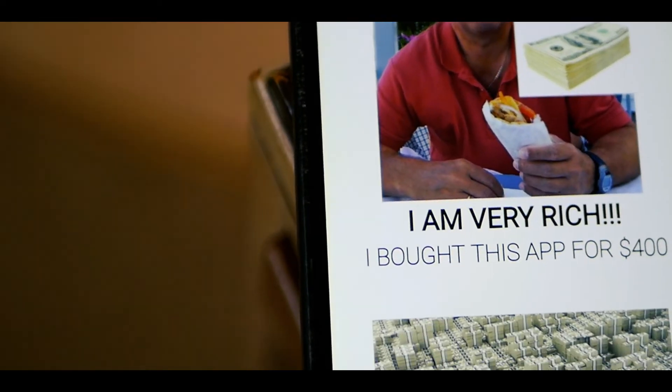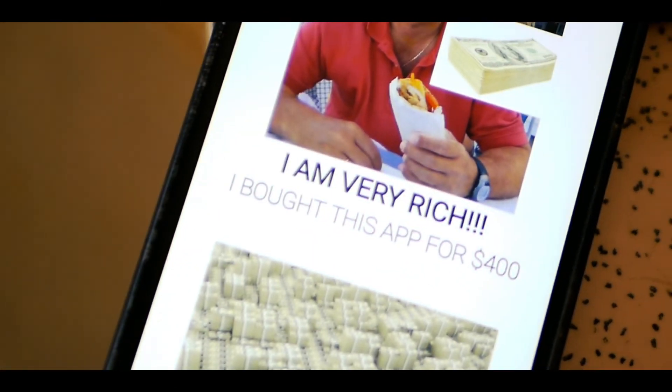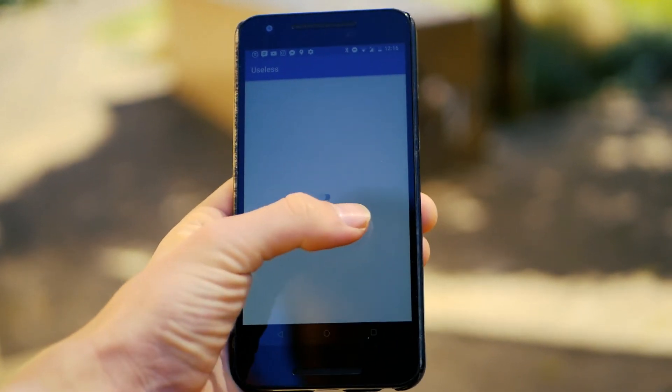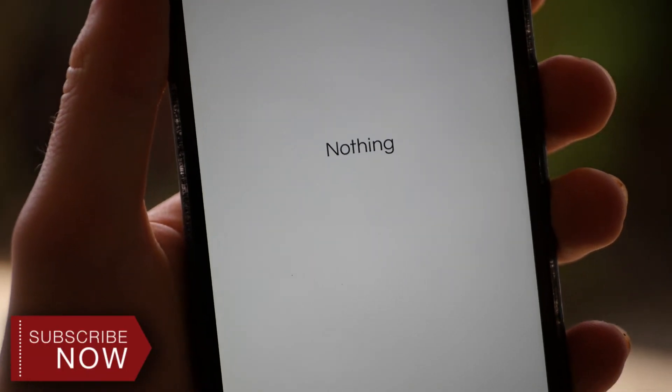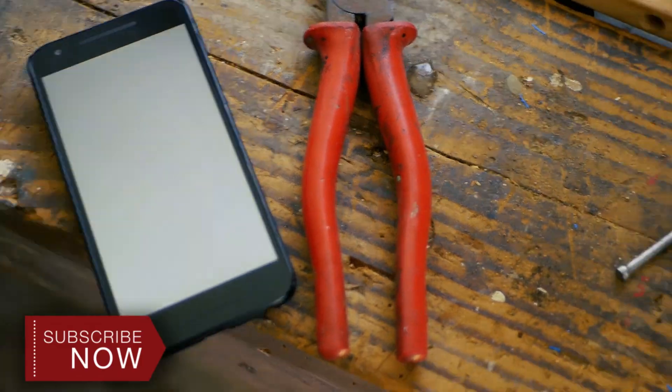Thank you for watching this list of the top 5 worst and most useless apps on Android. I don't mean to crush any app creators' dreams — I just made this video to identify those apps which are very different. All the links to the apps featured in this video will be in the description. If you found it interesting, then please subscribe and I'll catch you in the next video.